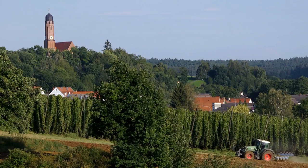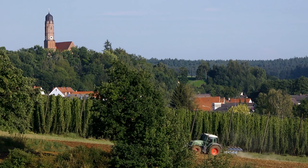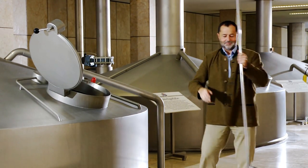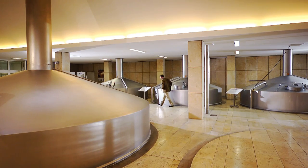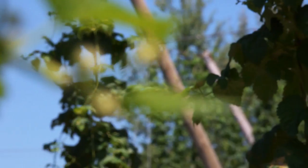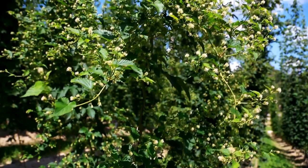The hop growers in this region are competent and reliable partners, with a very high-quality standard. In recent years, we realized that we could increase the diversity of our beers with aroma varieties from the region. So we would be pleased to see such aromatic and spicy varieties being grown here in the future as well — varieties perhaps with a touch of berry and a touch of citrus aroma.